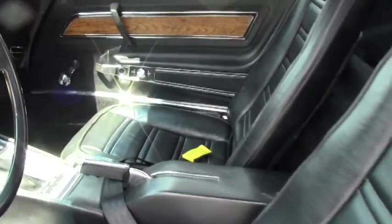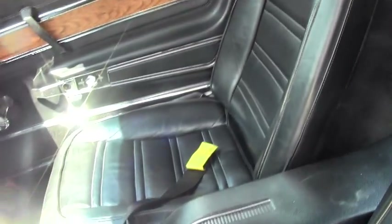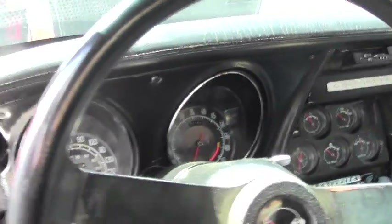The seat cover on the passenger side is new and the one on the driver side is in excellent shape. The carpeting is in very good shape as well. There are no rips or tears in the dash. I do want to point out there is a little bit of stressing starting to happen right there. It is a 4-speed first gear shifter in the car.